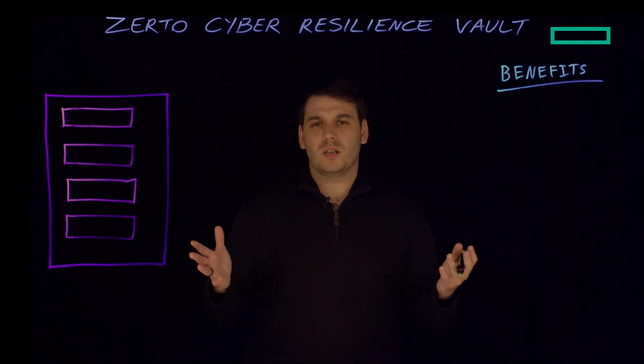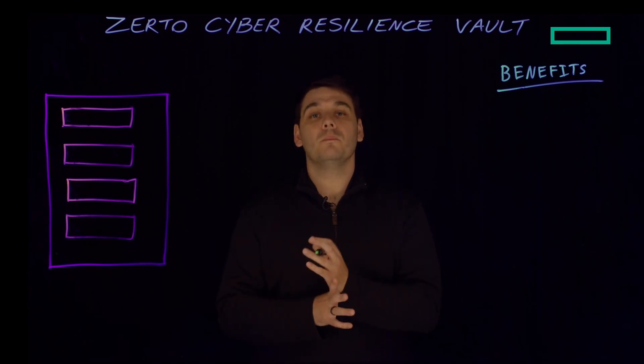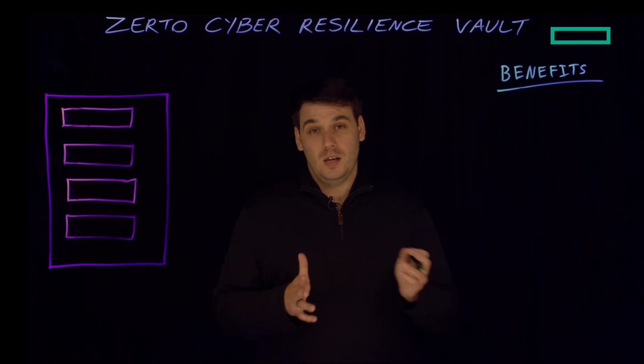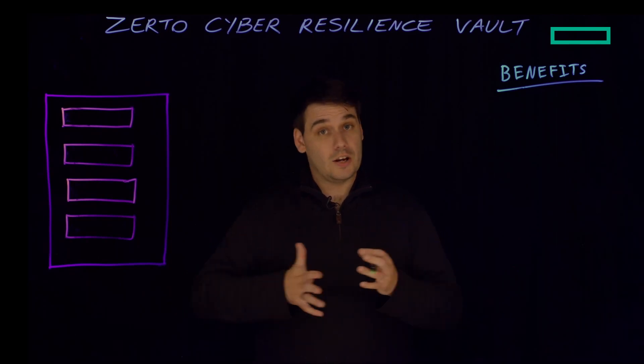What we're doing at Zerto is bringing those two technologies together to give you a data vault and an isolated recovery environment, all in one pre-built bundled package. The packages are available in pre-built sizes from small all the way up to extra large, depending on the size of your organisation and your environment.